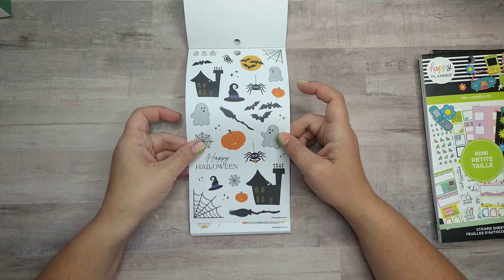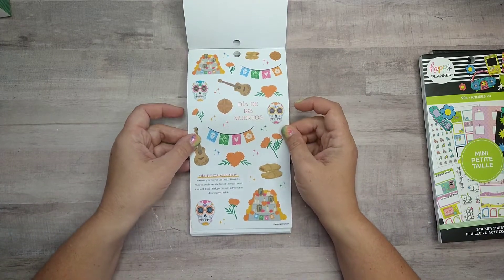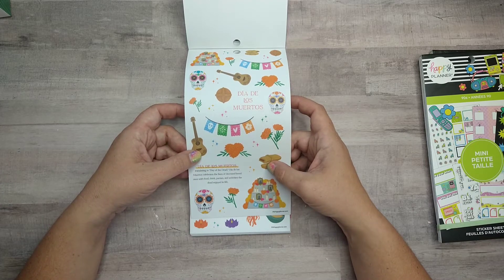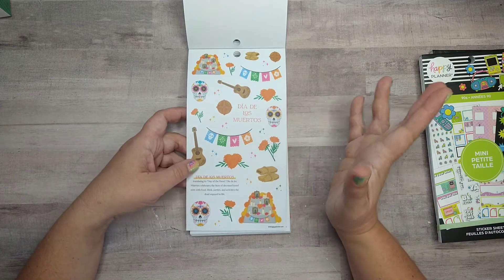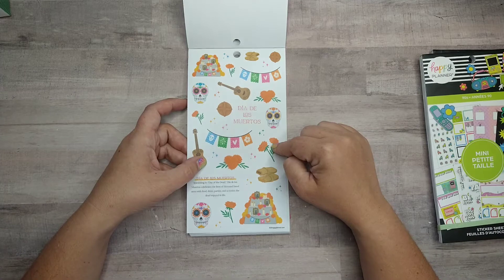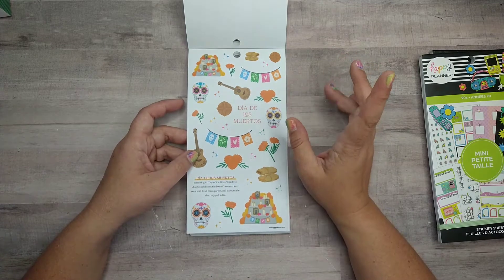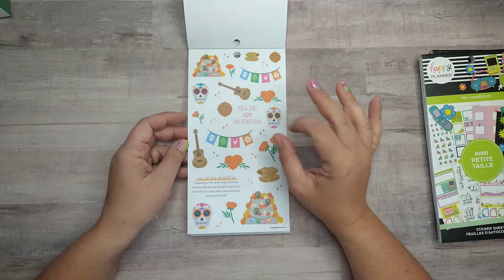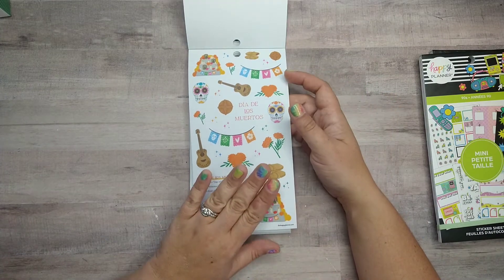Halloween will match pretty well to some of the other stuff they've released in the past. I like that Dia de los Muertos — sorry if I didn't say that right — translates to Day of the Dead; it celebrates the lives of deceased loved ones with food, drink, parties, and activities the dead enjoyed in life. These are really pretty — I think these are marigolds or carnations. I don't know a ton about Day of the Dead but I think it's a beautiful holiday.